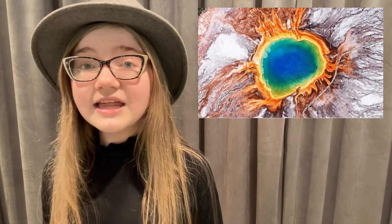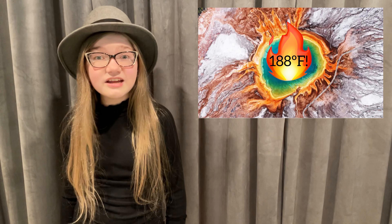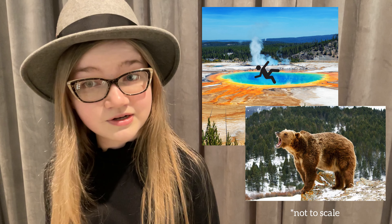That's not to say that this spring is safe to take a dip in though. Unlike some hot springs, which hover at a pleasantly warm temperature perfect for a nice soak, the water in Grand Prismatic Spring is much hotter. It can reach a scalding 188 degrees Fahrenheit. In fact, more people die from falling into Yellowstone's hot springs than are killed by the park's famous grizzly bears.